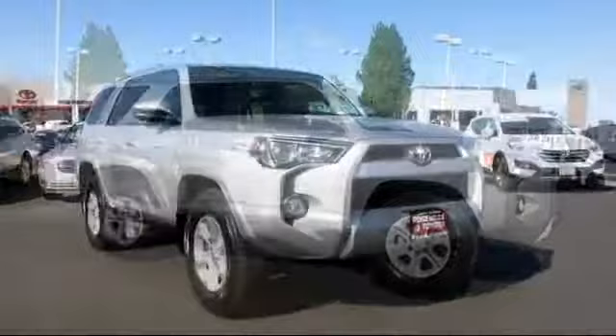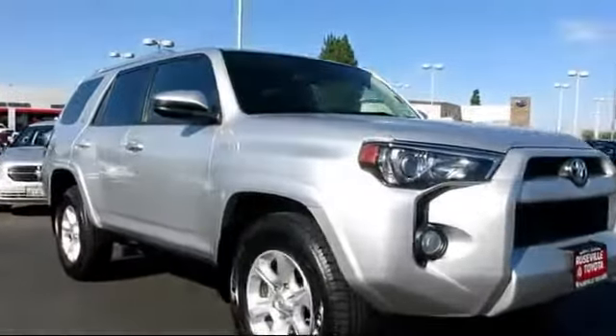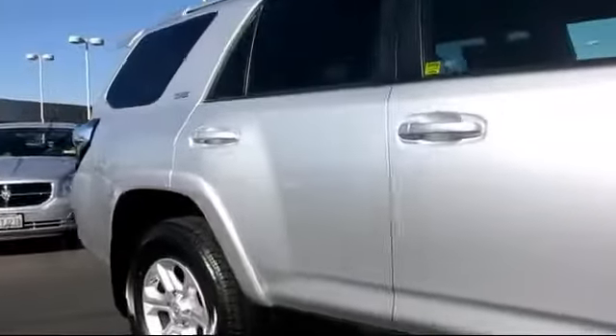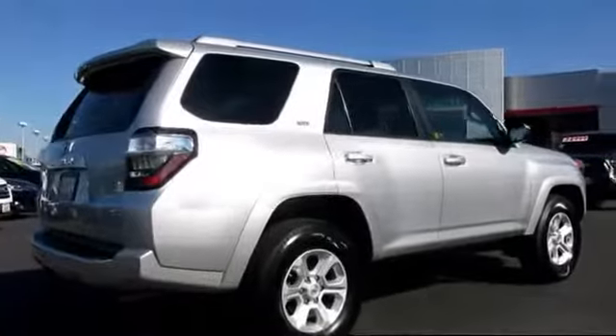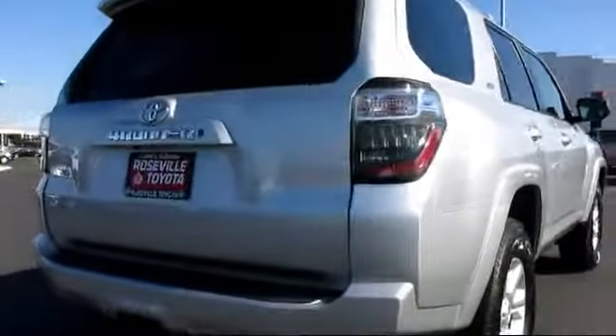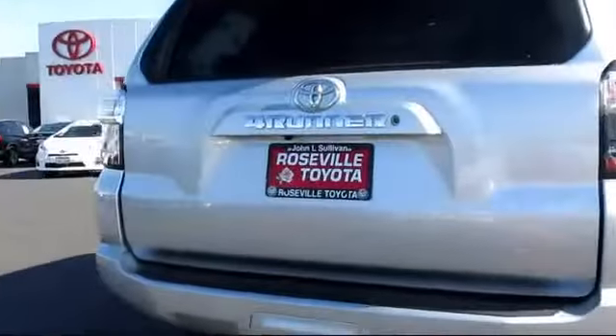It comes equipped with Sirius XM satellite radio, power rear liftgate, roof rack, privacy glass, stability control, keyless entry, alloy wheels, a backup camera, Bluetooth smartphone integration, air conditioning, and has less than 30,000 miles on the odometer.